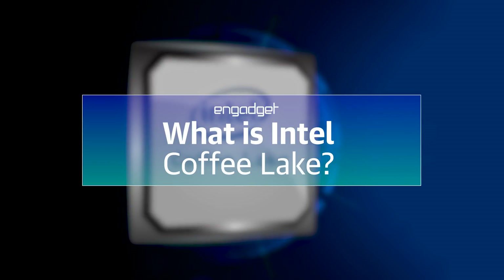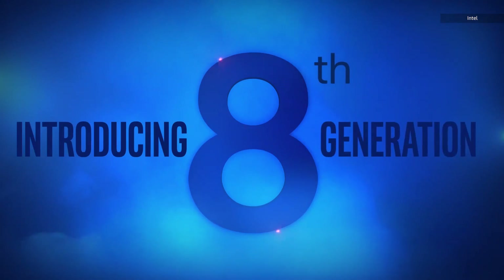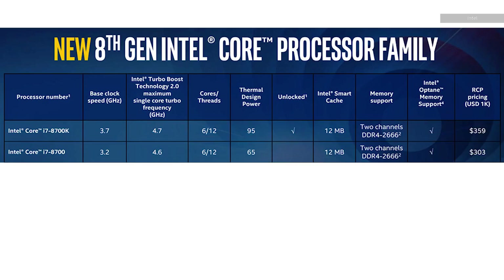Coffee Lake is going to be part of Intel's eighth generation line of chips. Coffee Lake will probably include a new flagship gaming processor, and across the board there's a boost in core count and, of course, a new motherboard you need to use them. Other than that, it's not all that different from Intel's last few releases.